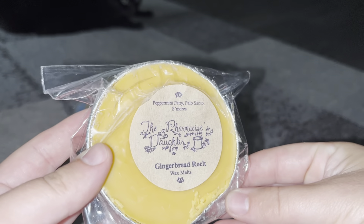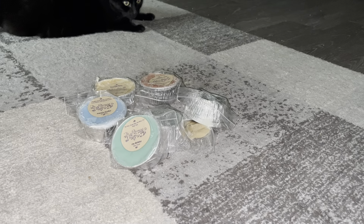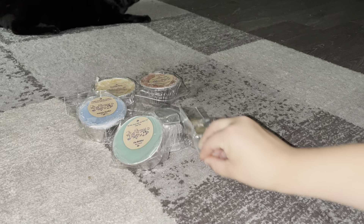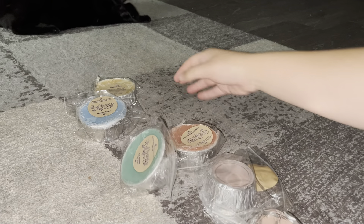Next is Gingerbread Rock — notes are peppermint patty, palo santo, and s'mores. Once again, another peppermint one. I smell the s'mores and the peppermint; those two are actually super strong. I don't know if I'm going to like this one because the s'mores is really strong. I'm fine with a subtle s'mores, but it's pretty strong — though maybe it'll calm down a little bit in the warming process.